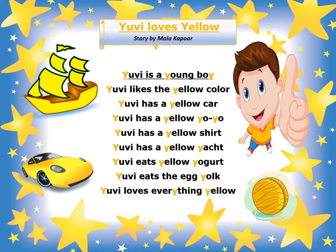UV is a young boy. UV likes the yellow color. UV has a yellow car. UV has a yellow yoyo.